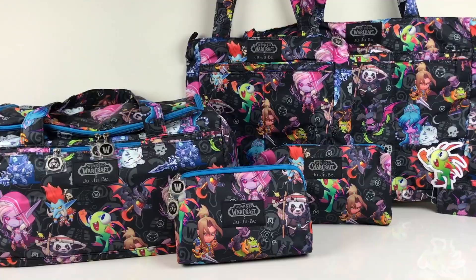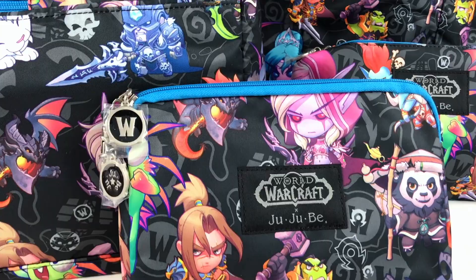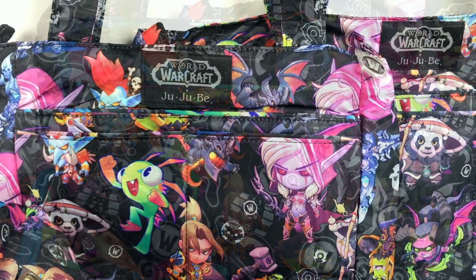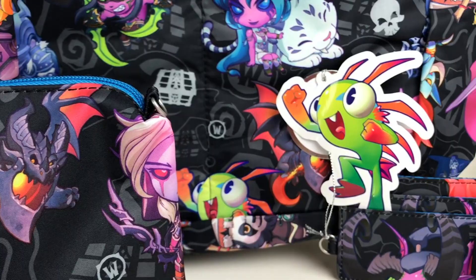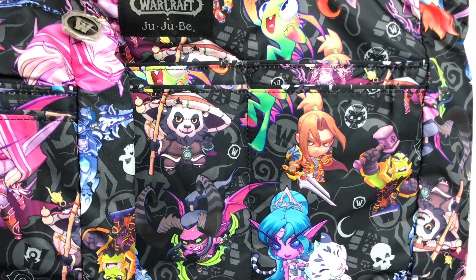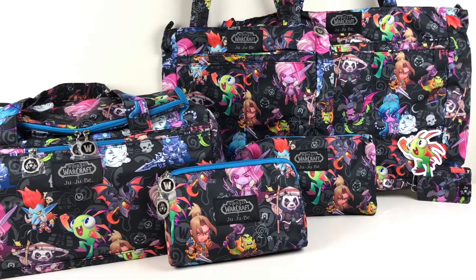Hey guys! This is the brand new collaboration between Jujubee and World of Warcraft from Blizzard Entertainment, and it's called Cute But Deadly. This collection is coming out next week on Tuesday October 10th, and this release is very limited — so if you are a big fan of World of Warcraft you should definitely try to get a hold of a bag from this collection. Let's take a look at some of the bags and see what they look like inside.